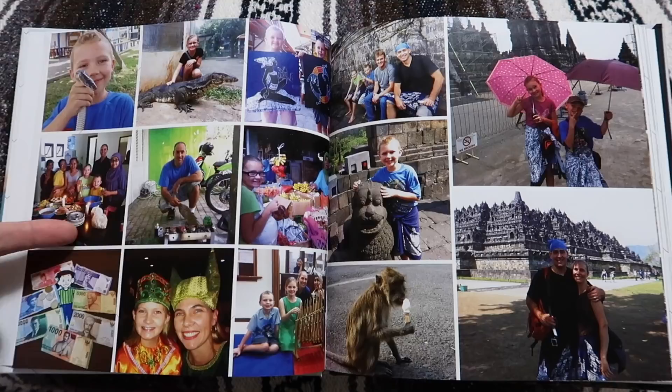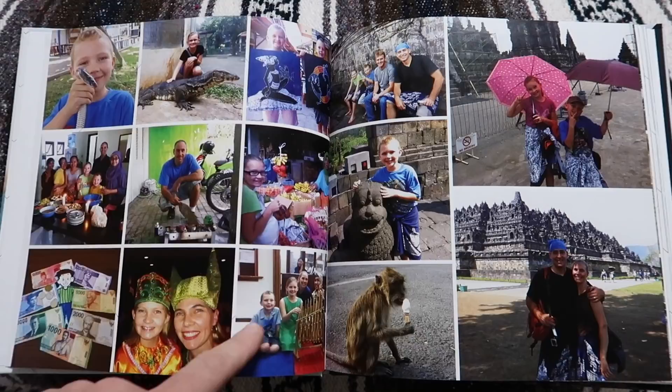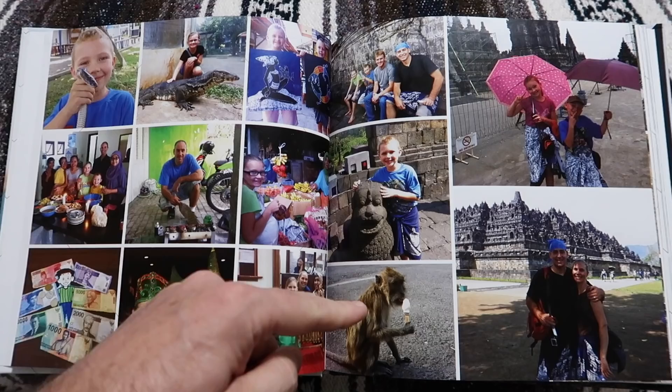Some of our language teachers, when we first got to Yogyakarta, came over to our house and helped us learn how to go to the market and cook different Indonesian food. Different cultural events that we got to go to. And then check out this monkey — he's holding a Magnum ice cream on a stick, and he knows exactly how to hold it!